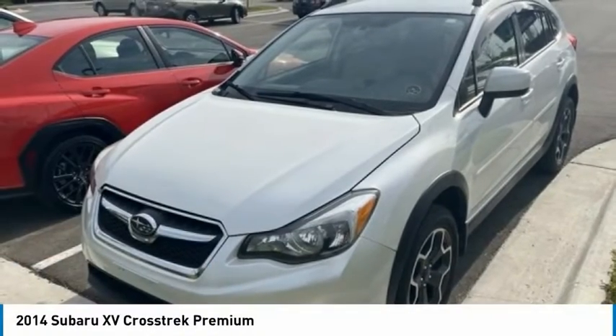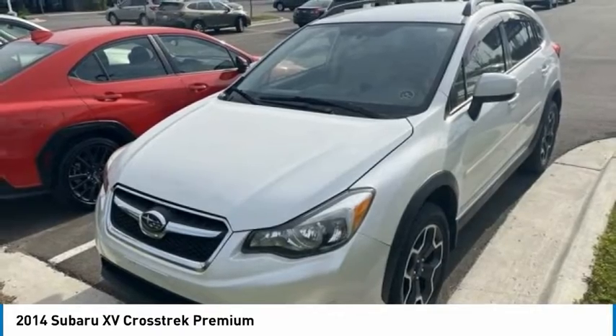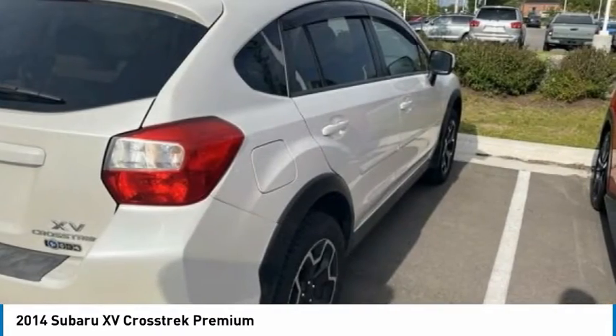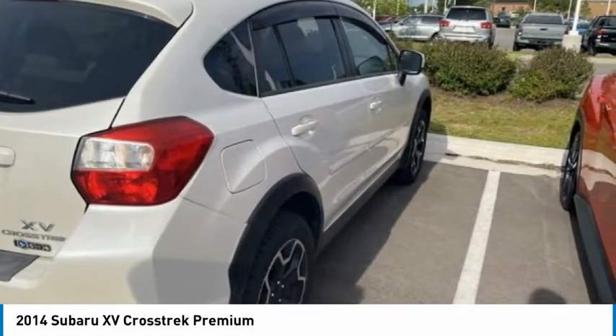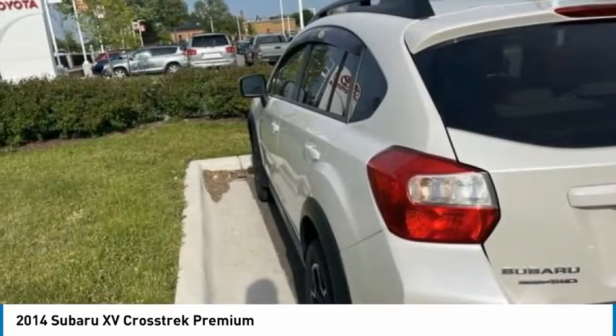Take a look at the 2014 XV Crosstrek. This all-new four-wheel drive crossover by Subaru fills that spot for a vehicle with true outdoor capabilities, which is comfortably home driving to soccer practice, too.